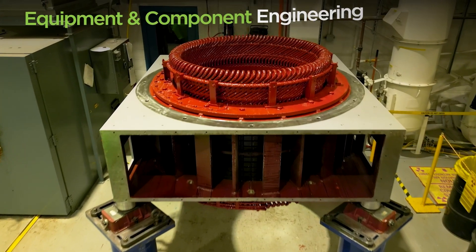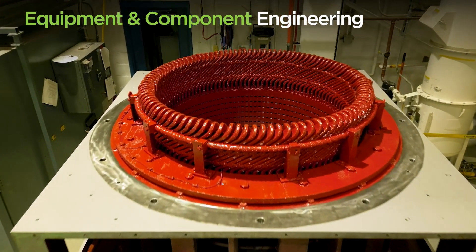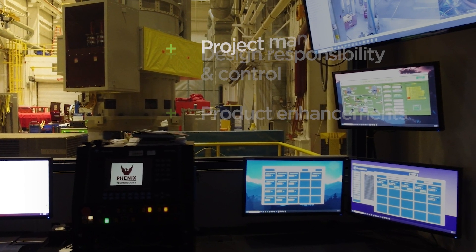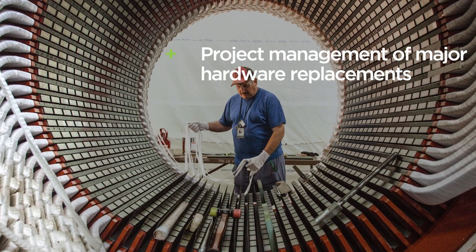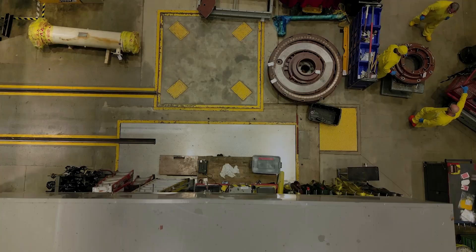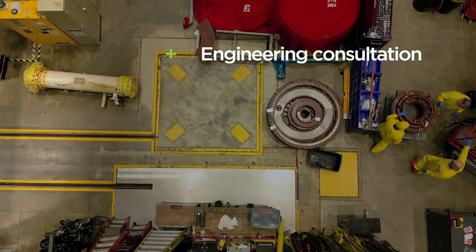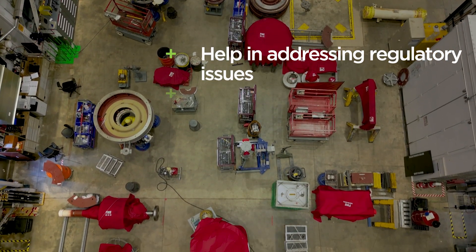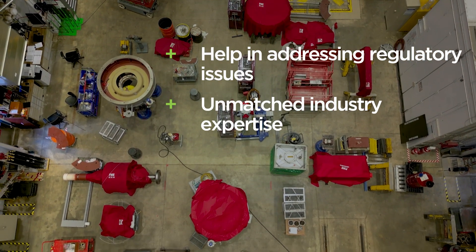We also provide equipment and component engineering that encompasses design responsibility and control, product enhancements, and project management of major hardware replacements. We provide engineering consultation with operating plants, component aging issues management, and help in addressing regulatory issues offering unmatched industry expertise.